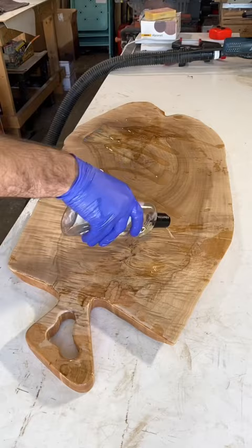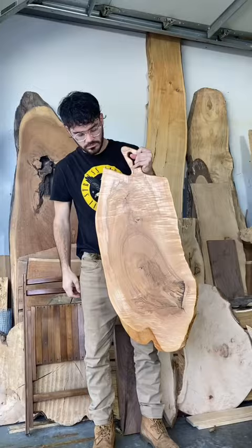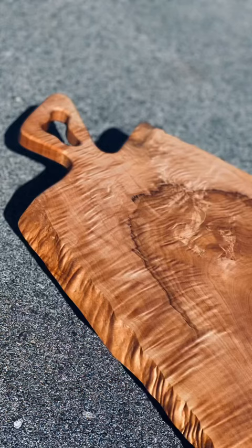This piece right here is the epitome of chatoyancy, and once you see these finishing shots in the sun, you'll understand what I mean. But first, a little size comparison, because this is a big charcuterie board. Here are the finishing shots — thanks for watching, and I'll see you on the next one.